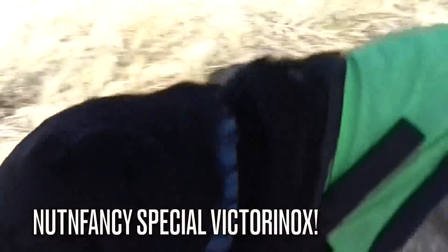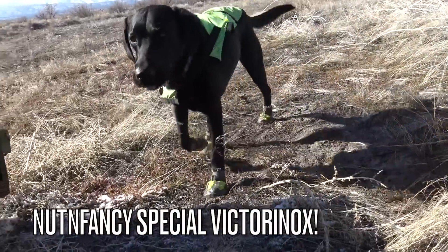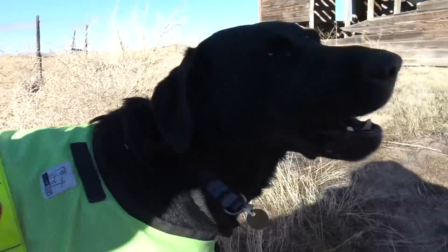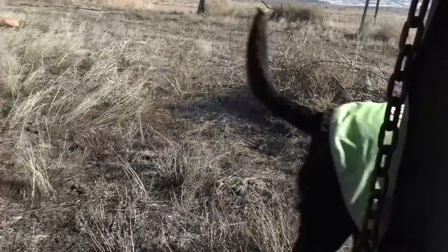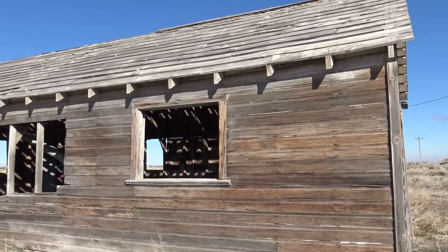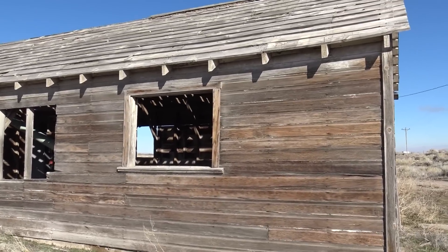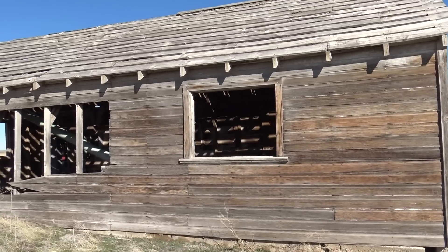What do you think, girl? Come here, Mace. What do you think? Having a good time? That's Macy the Mountain Dog — Dogness Mark II — out with dad, testing gear in the great state of Wyoming. Look at this cool cabin we came across. So cool.